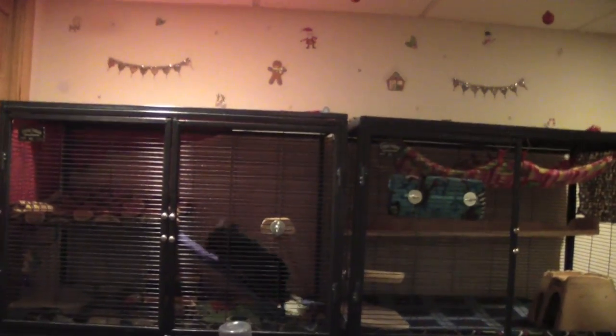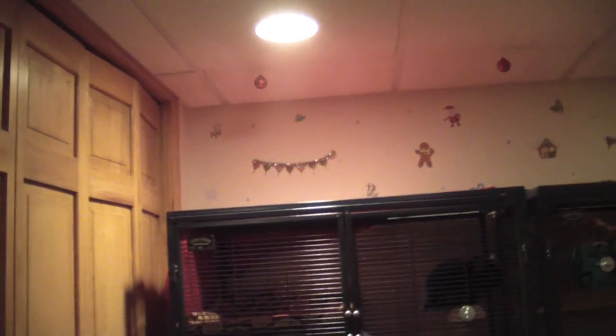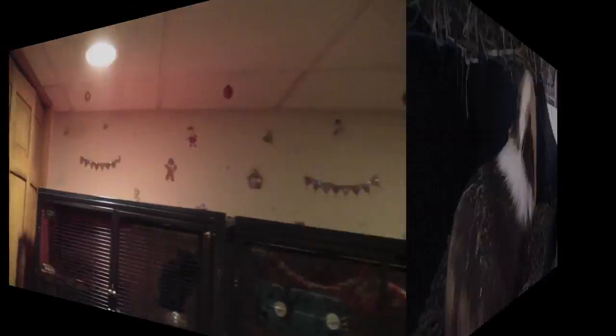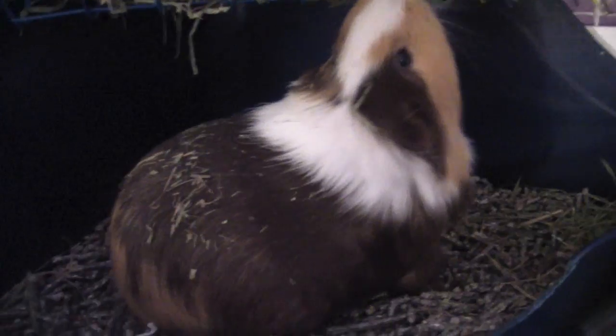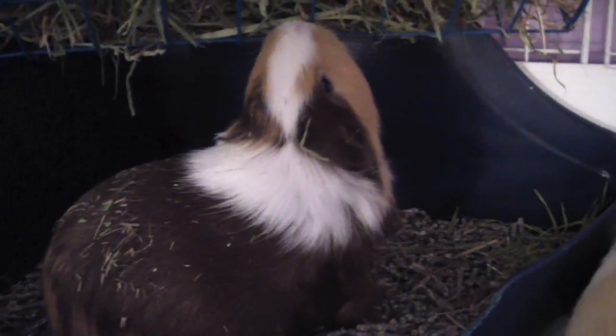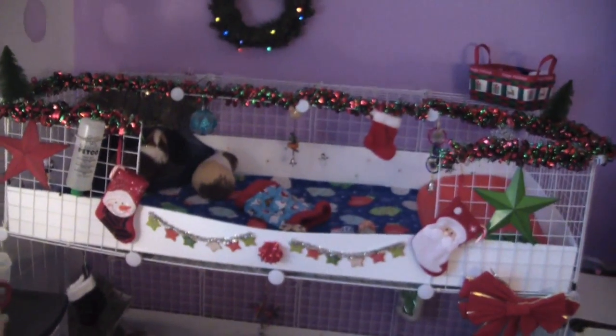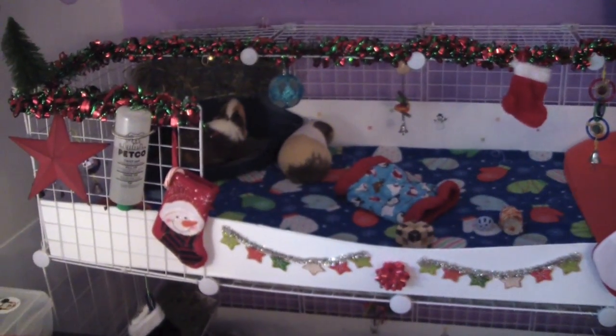So yeah, I'm just going to move on to the decorations I have for the guinea pig cage, because I did happen to decorate the guinea pig cage. This pig's just eating — she has hay all on her back like normal. Here's the overview of everything; I decorated quite a bit, I had a lot of decorations this year for Christmas.